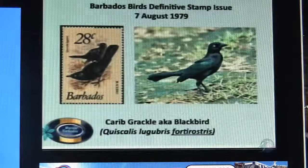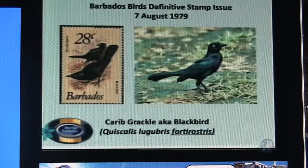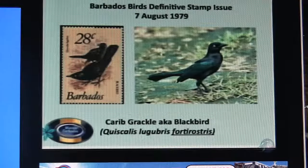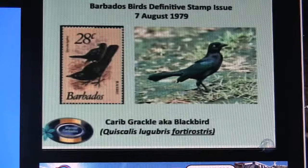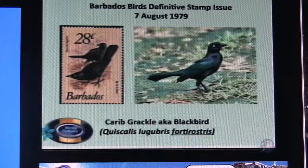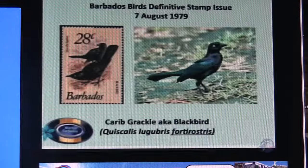So we go from the ground dove to the Carib grackle, which is our blackbird. Unfortunately here again the stamp did not show the true beauty of this bird — it depicted the form and shape quite well. But the blackbird, when the light hits it correctly, can be absolutely beautiful with iridescent blue on its back and wings and up the wing coverts, and a kind of purple around its neck.